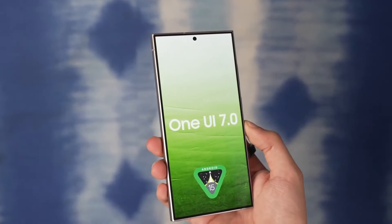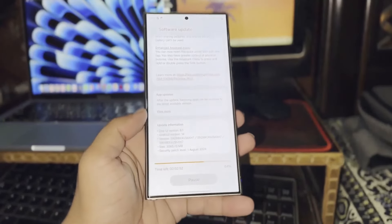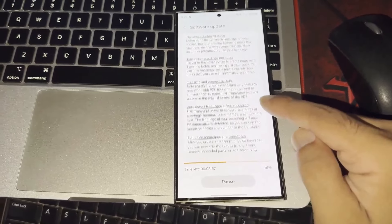and the USA, testing has now expanded beyond these areas. The delay was partly due to the rollout of One UI 6.1.1, which introduced new Galaxy artificial intelligence features, as well as issues related to Google.